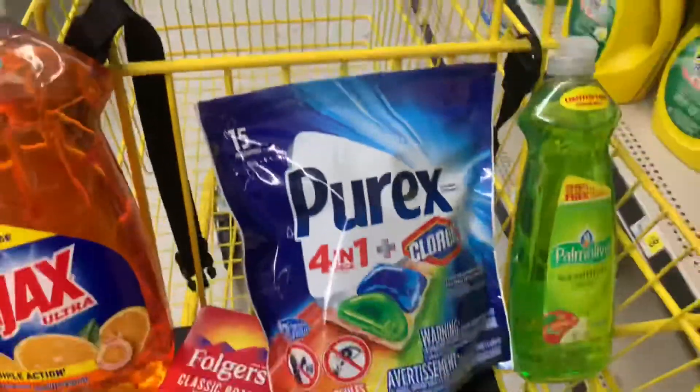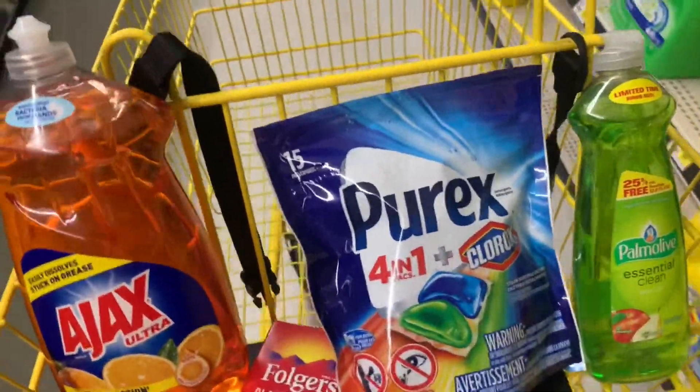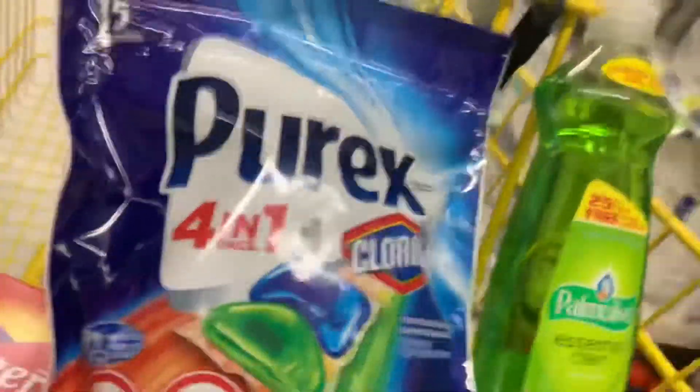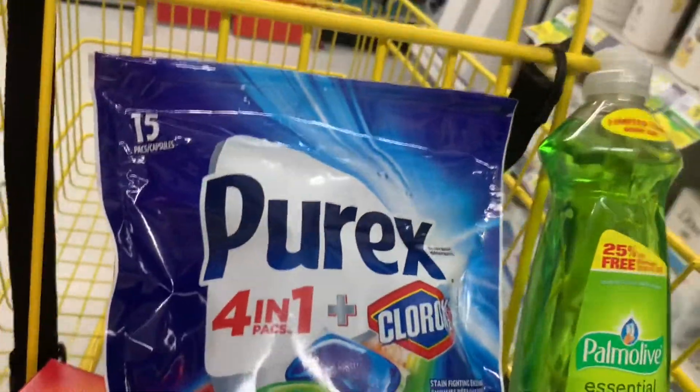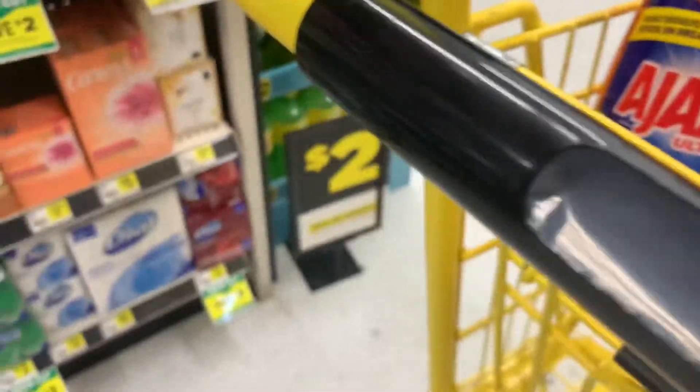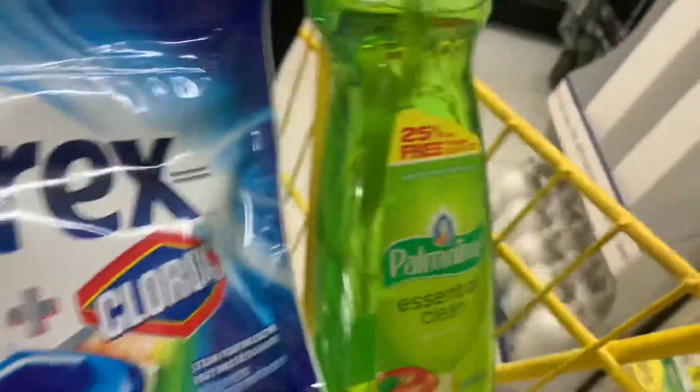Remember, you can scan your products with the Dollar General app just to make sure your digital coupon is going to be attaching — sometimes digital coupons don't attach. That's what I like to do before I go to the register. Scan all the products before you get to the register.